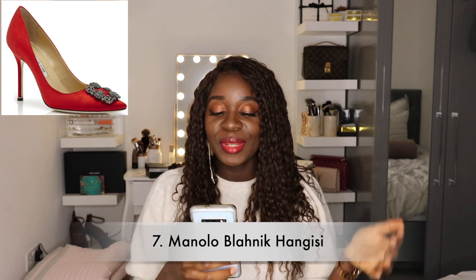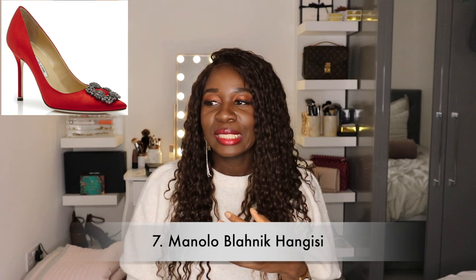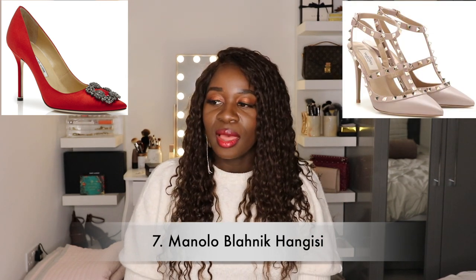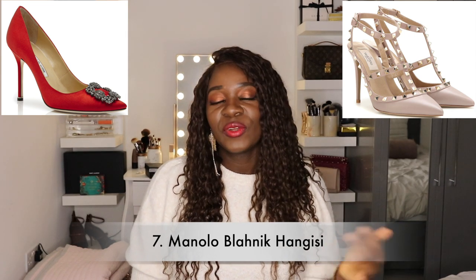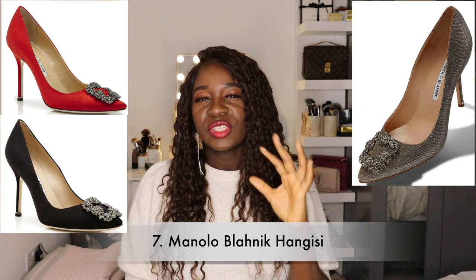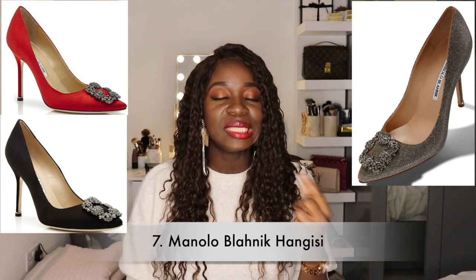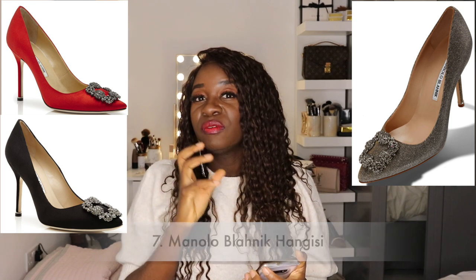Next on my list would be Manolo Blahnik — specifically the Hangisi. The most common shoes I see in people's collections are either the Hangisi or the Valentino Rockstud. I do want a Rockstud but I'm not super crazy about them. For the Hangisi, I'm looking at either red, black, or a shimmery silvery color. I'd have to try the silver on in person to see how it looks, but I think it could be a really versatile shoe.